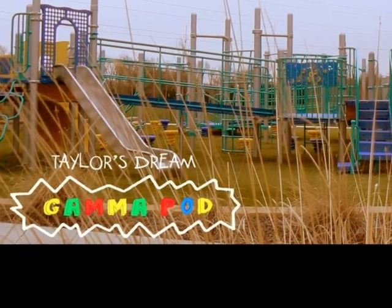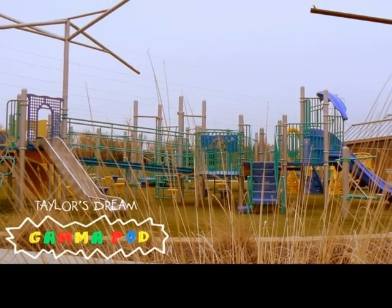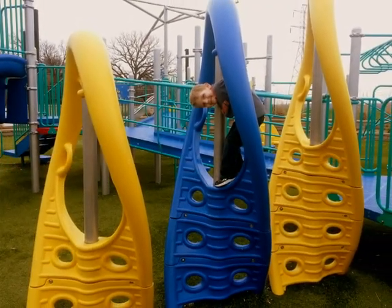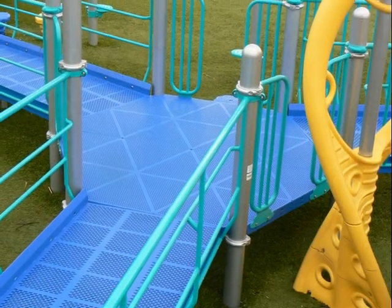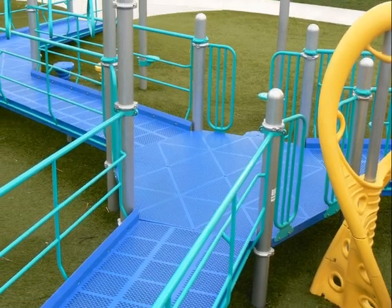The Gamma Pod is designed for children ages 5 to 12. It is the largest pod in the playground and offers several activities, mostly focused on movement and climbing. Like other areas on the playground, the Gamma Pod can be accessed by ramps or climbing to accommodate the various needs of children.